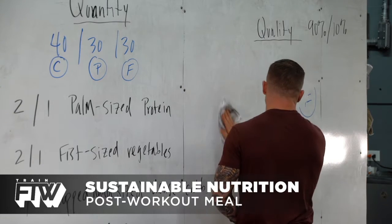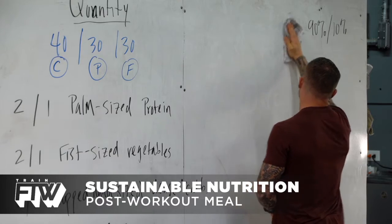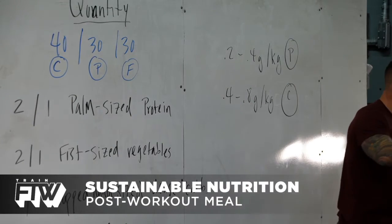I'm going to give you a method of calculating how much of a post-workout meal you should have. You don't need fat in your post-workout meal. The reason is, fat slows the digestion of proteins and carbohydrates.